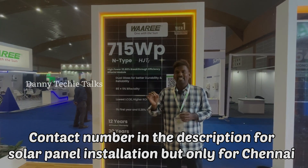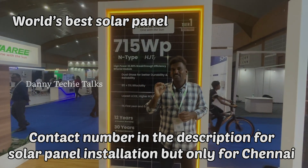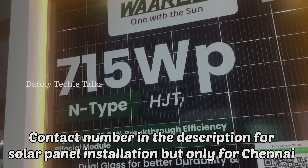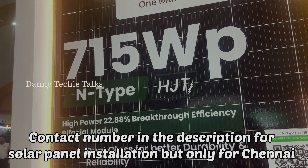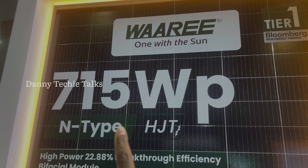Let me explain this panel. This is the world's best solar panel by Waaree. It is the first company to introduce the 715 watts panel.